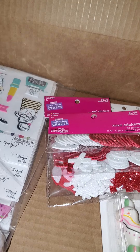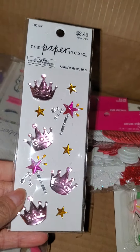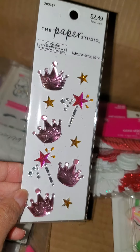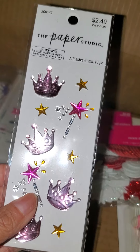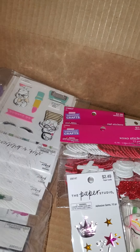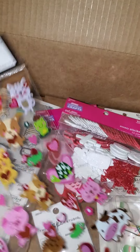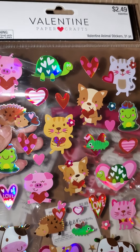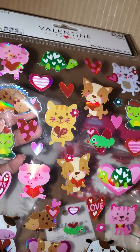And then I got these princess stickers. They came out to $0.99. They're kind of like gemmy stickers. I thought these were really cute. I also got these puffy stickers — they're puffy holographic stickers. And these came out to $1.00. I love the animals.